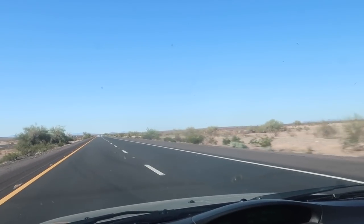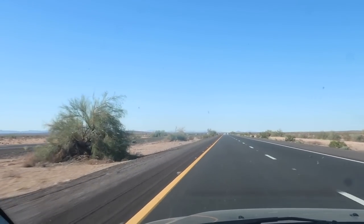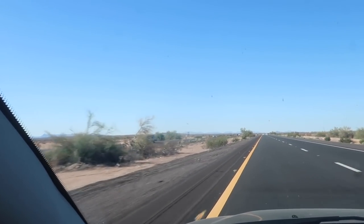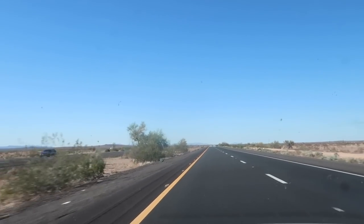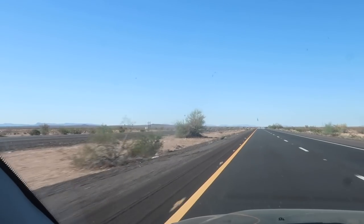This 150-mile stretch between Gila Bend and Yuma, which is on the California border, has a whole lot of nothing — not really interesting enough to film B-roll for. I'm going to shut the camera off and catch up with you guys when I'm in Yuma, where we'll get some lunch and fill up on gas.